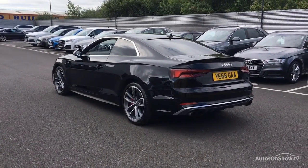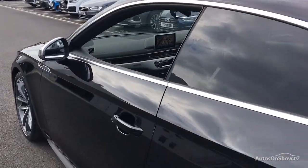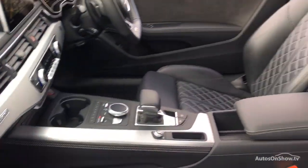Any dents, bumps or scuffs are removed by technicians using state of the art technology. A 12 month warranty including roadside assistance is provided.